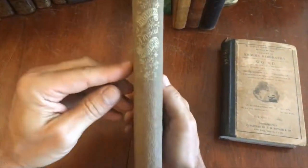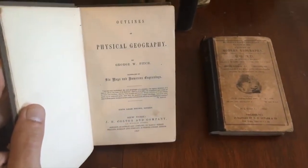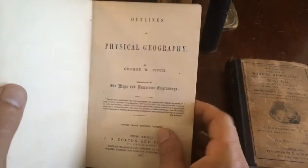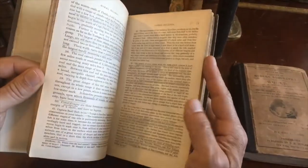This is an interesting cloth-bound book, stamped and blind, with gilt titling on the spine. This one is 1857 and it is by Colton, a very well-known atlas publisher. It's physical geography, and scattered throughout are also numerous woodcut vignettes.